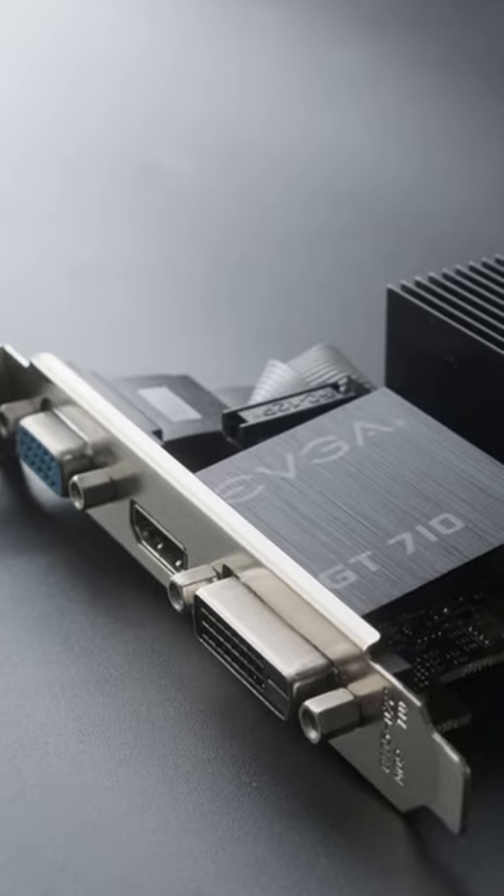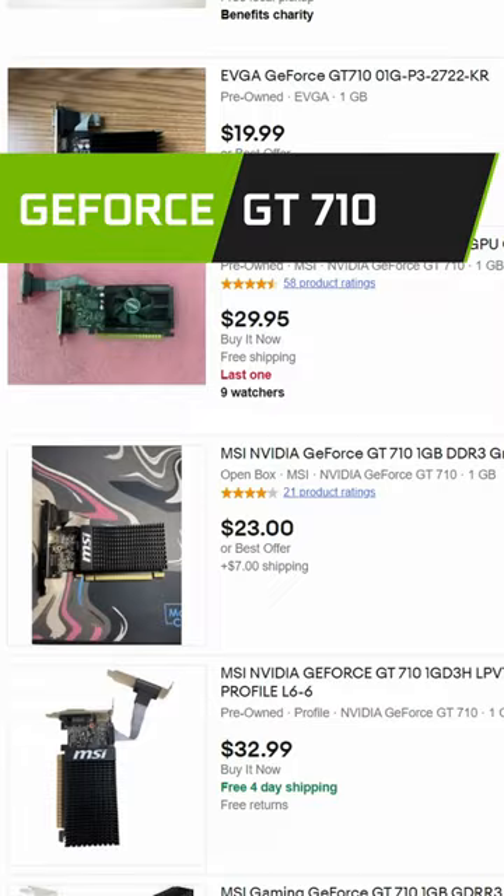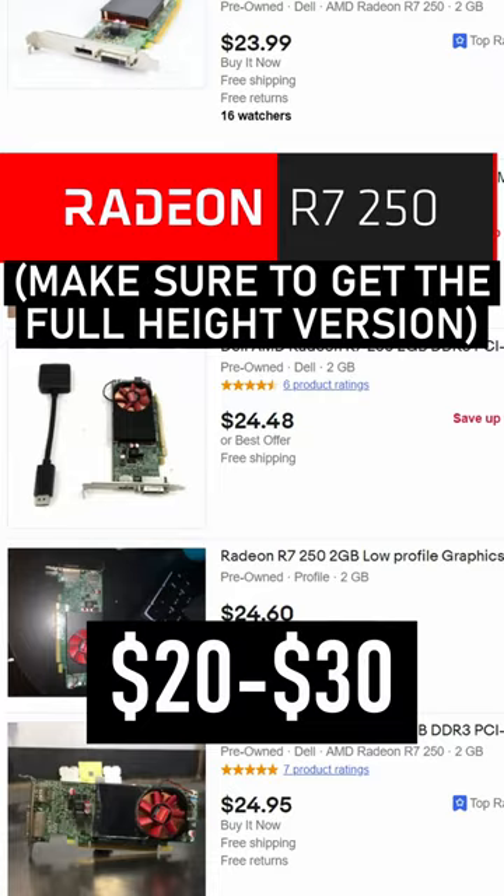I guess I went pretty hard on the GT710 before, but what should you get instead? Well, the cheapest 710s on US eBay right now are about $30. If you can't afford to go higher than this, you can pick up an AMD R7 250 for $30 or even less.